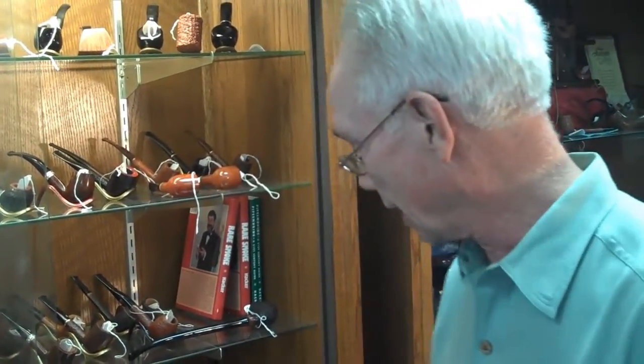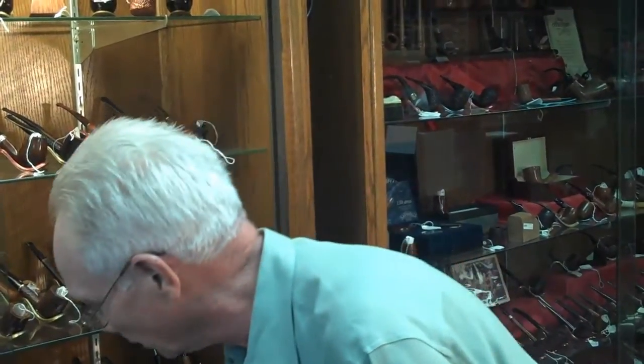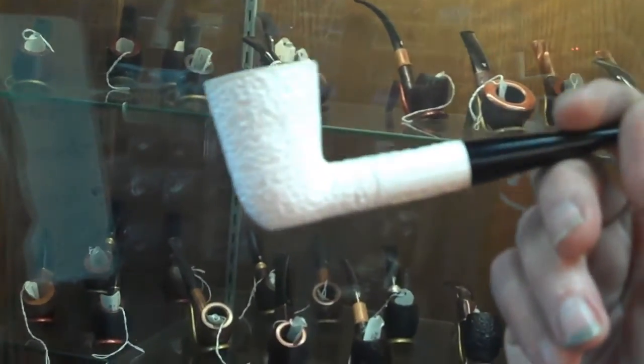Did we sell out of that pipe? We sold out of the Bing's favorite. I also really love the Dublin shape. I'm kind of a traditional English style guy. And we still have a few of the limited edition Cottom's Choice second series in the classic Dublin, both in the smooth and rusticated style.